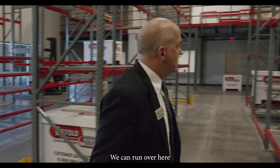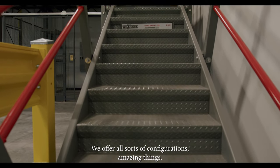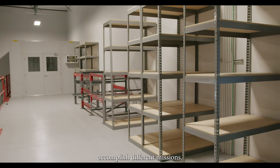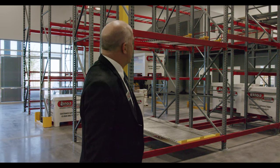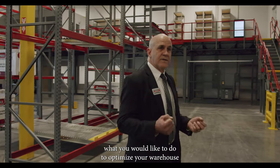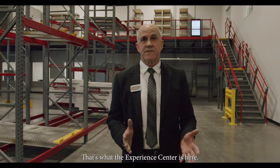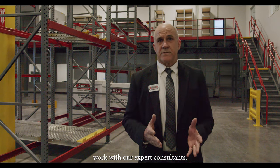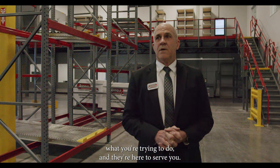We can run over here and we'll get you a look at our mezzanine. We offer all sorts of configurations of mezzanines. You can see the different types of trusses that allow you to accomplish different missions. We've got a nice stairway with rails and we also have some security cages. All this, again, is for letting you feel and experience what you would like to do to optimize your warehouse before you actually step in and make the commitments. That's what the Experience Center is here for — let you feel, touch, experience, and most importantly, work with our expert consultants. They are here to help you optimize what you're trying to do and they're here to serve you.